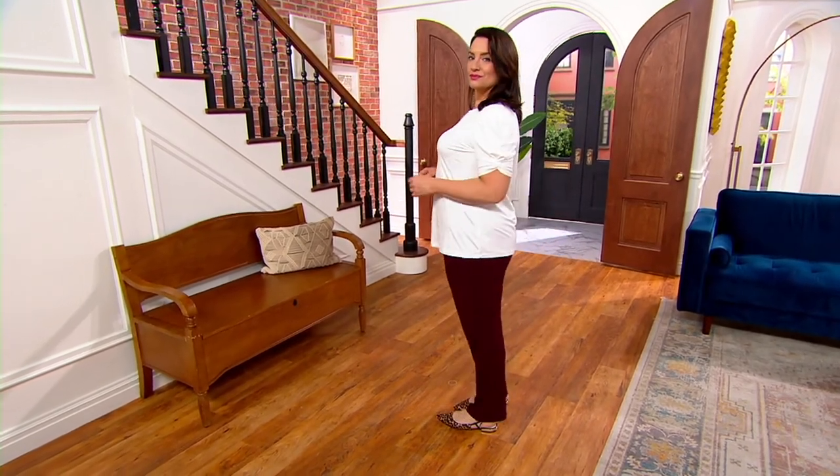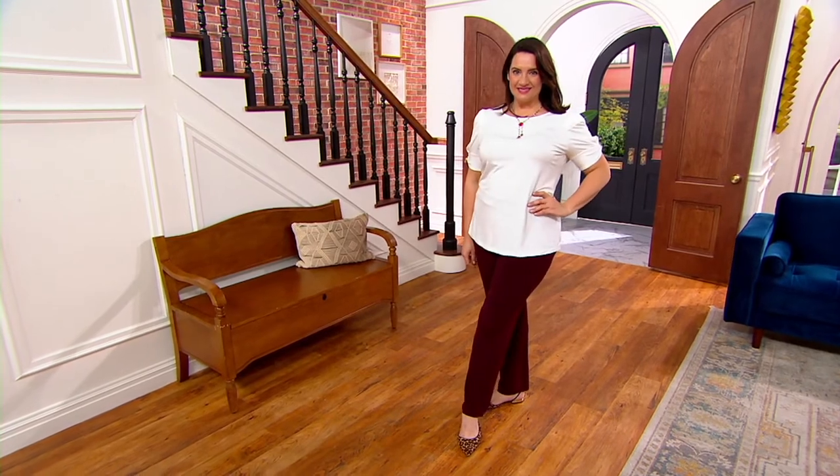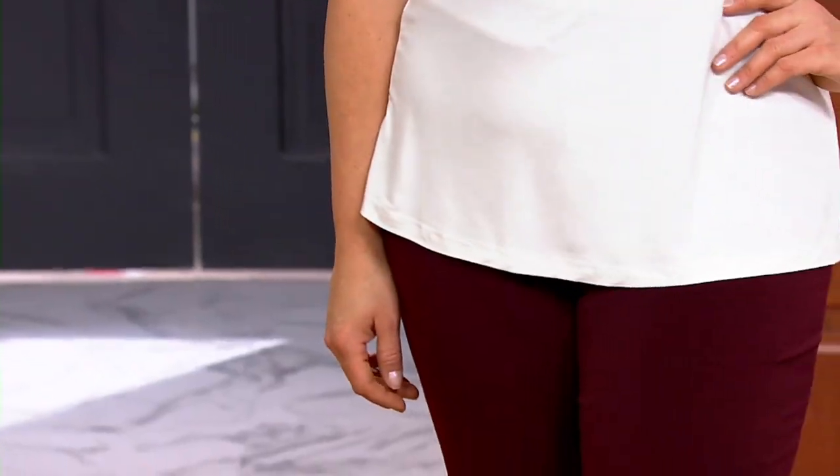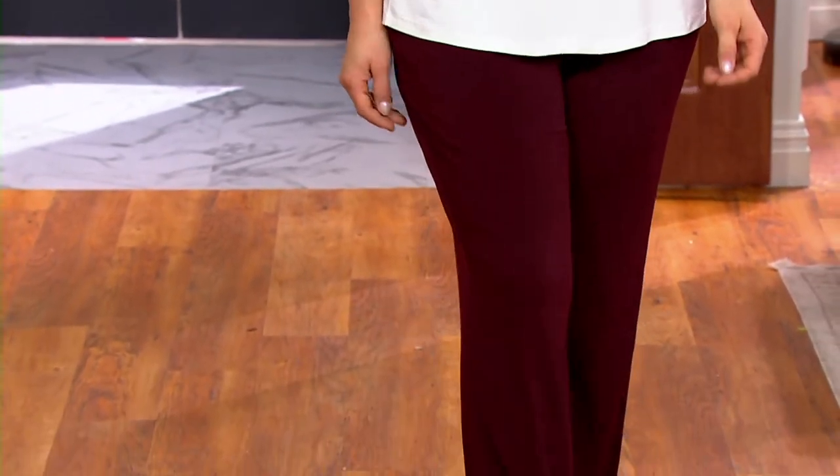I love that cool knit touch top with the puff sleeves, Adrienne. Everything we showed you in the show is going to work with this. That's the beauty of it.